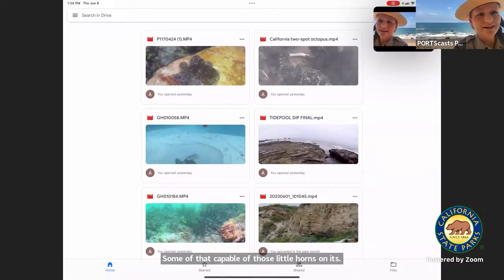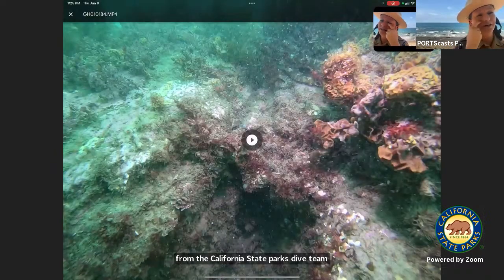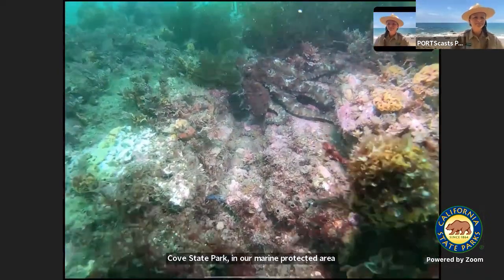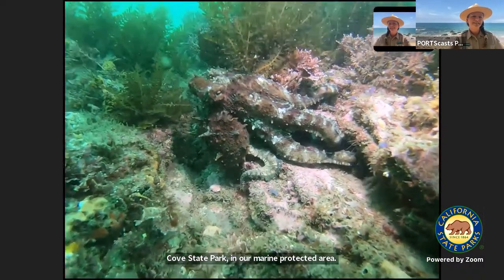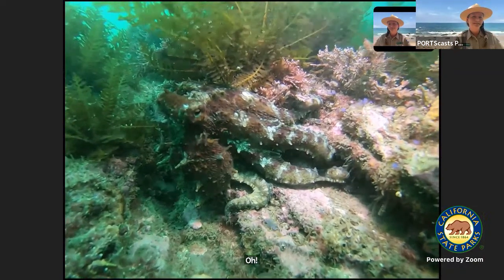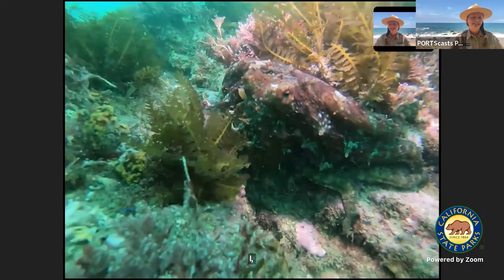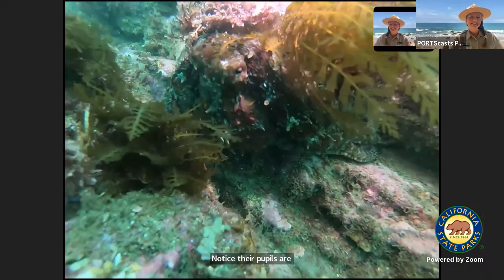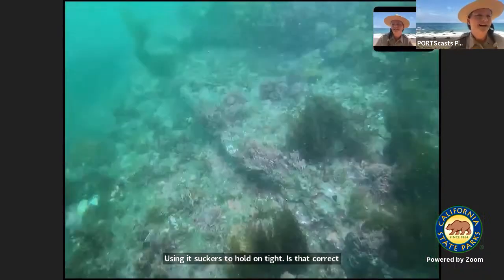And then we have a really awesome video from the California State Parks dive team. This video was taken here at Crystal Cove State Park in our marine protected area. Wow, it's a big octopus. Notice their pupils are horizontal. Using its suckers to hold on tight to that coralline algae. So cool.